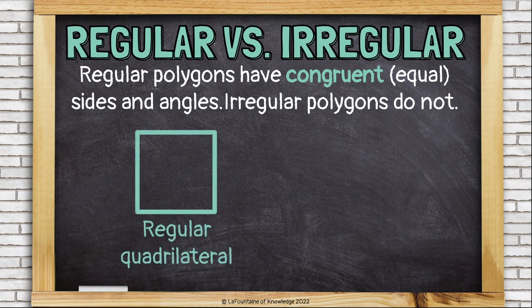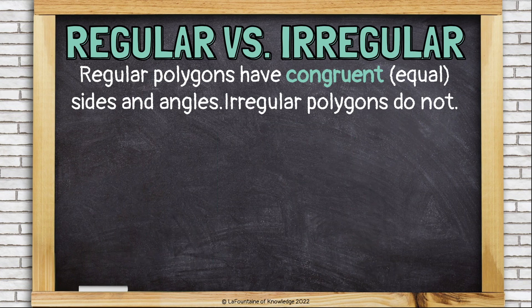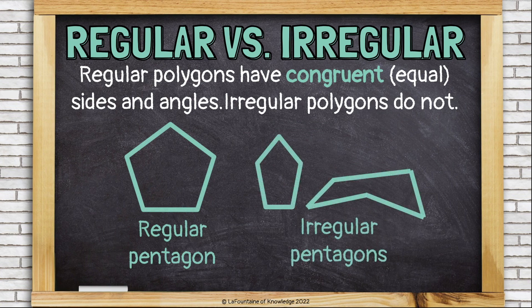Here is a regular quadrilateral, and here are some irregular quadrilaterals — like a trapezoid, a parallelogram, and a rectangle — because they do not have congruent sides and angles. Here is a regular pentagon, and here are some irregular pentagons. It might still look like a regular pentagon, just stretched out, or it might look totally different. As long as it still has five straight sides, it's an irregular pentagon.